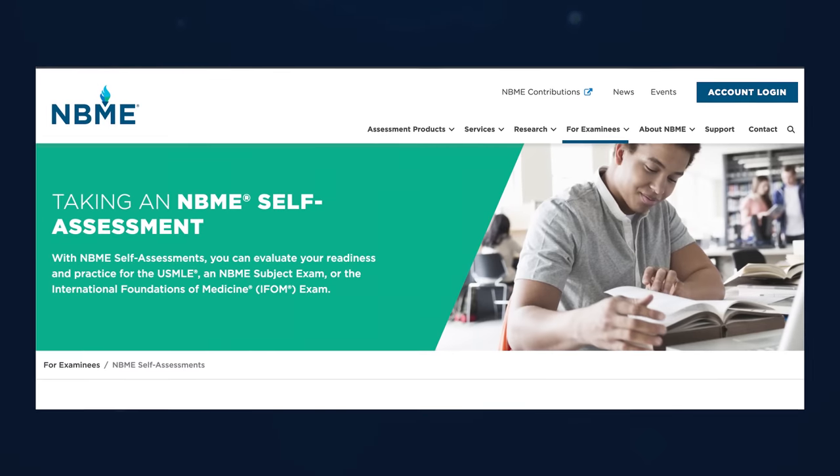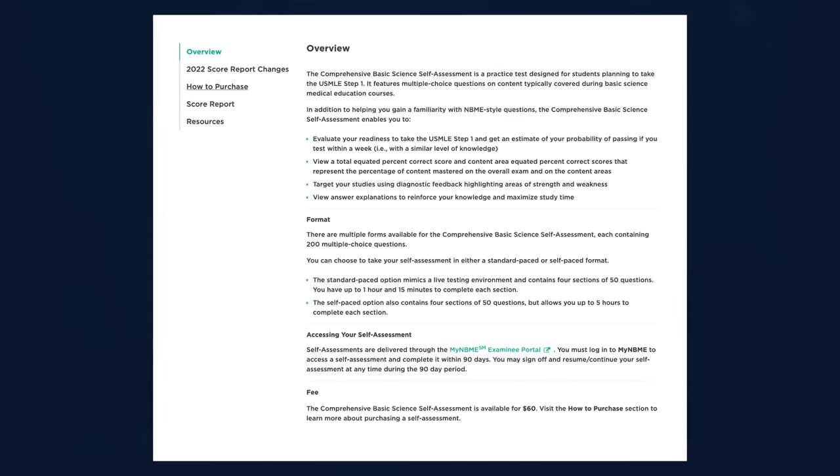There are generally two recommended resources for your practice exams: the UWorld self-assessments and the NBME practice tests. The NBME is the same body that administers the Step 1 exam, and their practice tests are often made up of old USMLE Step 1 test questions. It's recommended that you go through as many of the NBME tests as possible, especially in the later half of your test prep. The NBME offers seven self-assessment tests, including the free 120, as well as six Step 1 self-assessment tests.